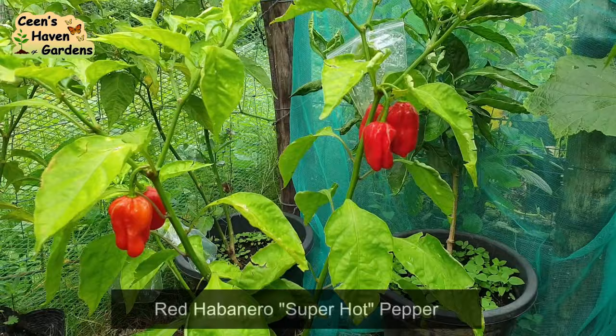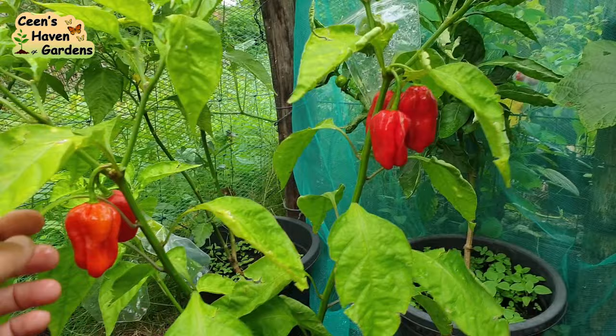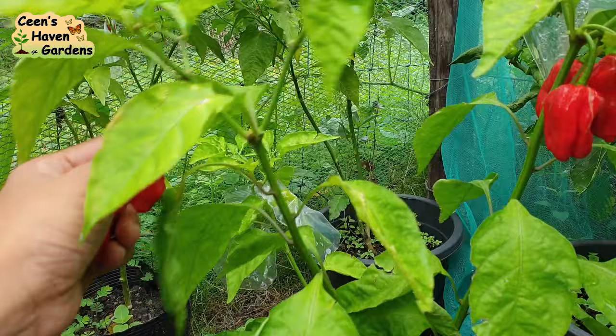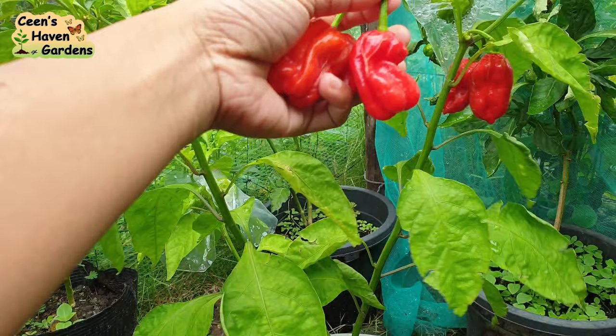Next ay Red Habanero. Pareho ng level ng anghang sa yellow pero mas mabango for me yung yellow. Meron pang isa pang habanero — yung Red Savina. Nakapagtanim na ako nun dati at for me mas mataas yung level ng anghang nun kesa dito at sa yellow. For me lang yun ha — iba-iba tayo ng heat tolerance. Pareho lang na flavorful itong red habanero tulad ng yellow.